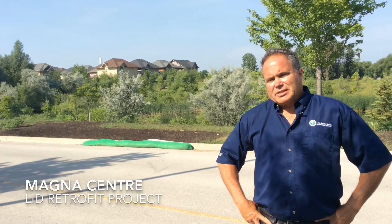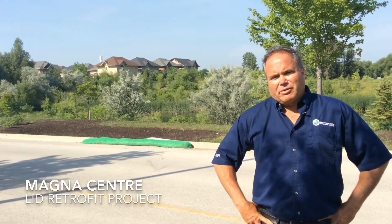Hi, I'm Brook Petroski from the Lake Simcoe Region Conservation Authority. I'm one of their Urban Restoration Construction Specialists. We're here at the town of Newmarket's Magna Centre, where we just recently completed a low-impact development retrofit project.